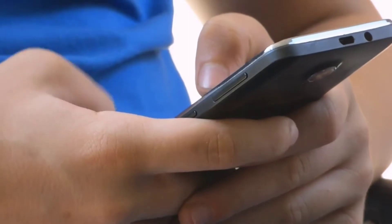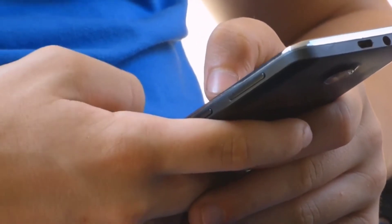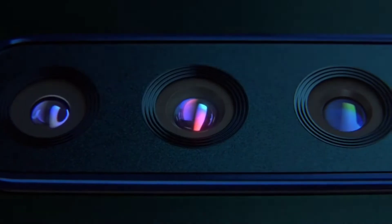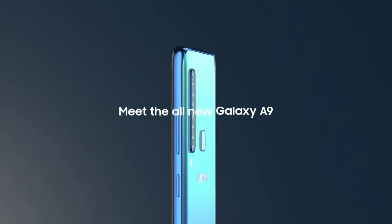Did you know there is an addiction to mobile phone and it's called Nomophobia? You might be holding your phone at this very moment. Today I would like to discuss about the list of upcoming smartphones in India 2019 with their expected launch dates, expected prices and specifications. So let's begin our quest on finding new smartphones.